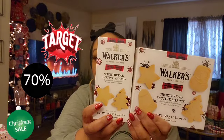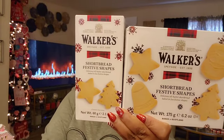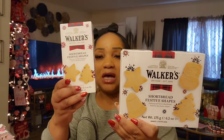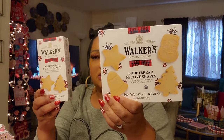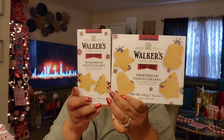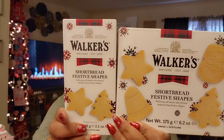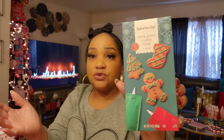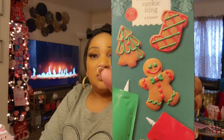Moving on to Target clearance — these Walker cookies are pricey but delicious. These were marked down 70% off, so one box was about a dollar something and another was two something. These are the best butter shortbread cookies with red and green cookie icing, and they're good until after Christmas 2025, so I picked them up.